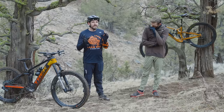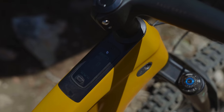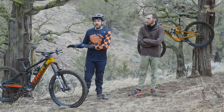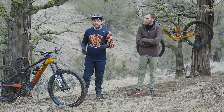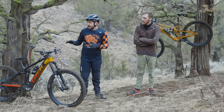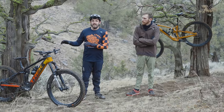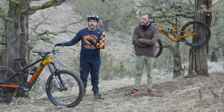If I had to really sum it up, maybe it would be quantity versus quality. What I mean by that is not that the Trek Fuel EXE isn't going to give you a quality ride — it absolutely is. If you've watched our e-bike shootouts in the past, it has won awards in many of those. But the Rail will definitely get you a lot more quantity, and we'll get into that.